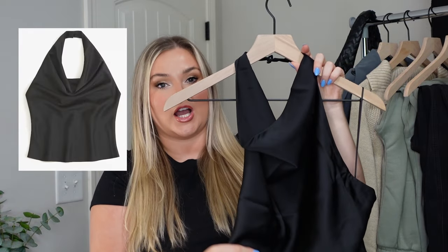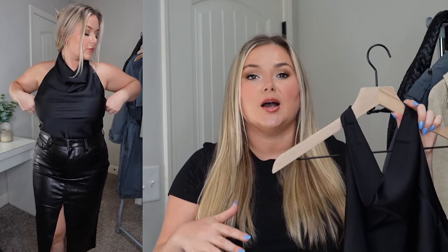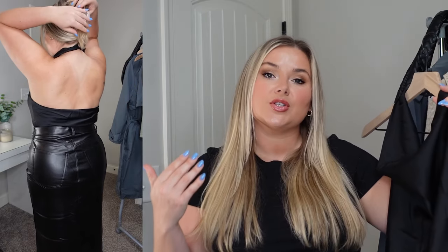Another thing we're seeing a lot of in fall and winter 2023 is satin materials for skirts, tops, and slip dresses, along with cowl necks and drapery. Abercrombie dropped this cowl neck halter top in a beautiful satin material. It's a very simple classic silhouette — great for date nights, going out for dinner, or grabbing drinks with the girls. You might even be able to get away with wearing it to work if you keep a blazer over it.